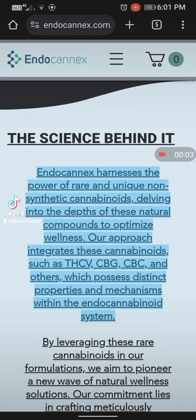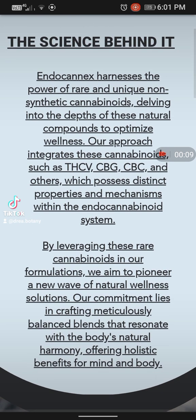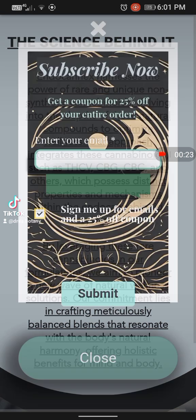Here's the website, and what's the science behind Endoconix? Endoconix harnesses the power of rare and unique non-synthetic cannabinoids, delving into the depths of these natural compounds to optimize wellness. Their approach integrates these cannabinoids, such as THCV, CBG, CBC, and others, which possess distinct properties and mechanisms within the endocannabinoid system.